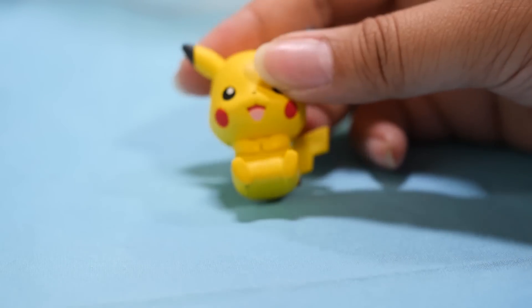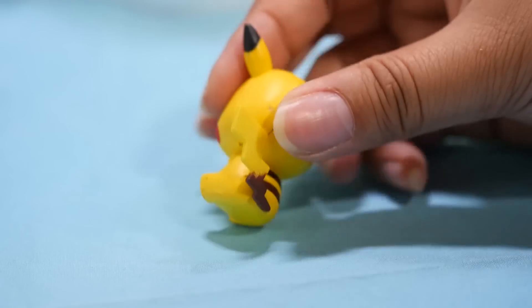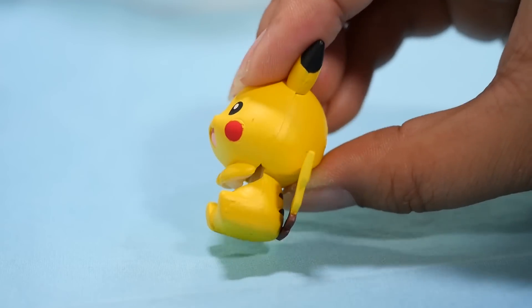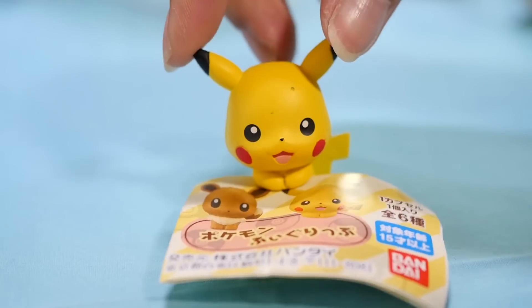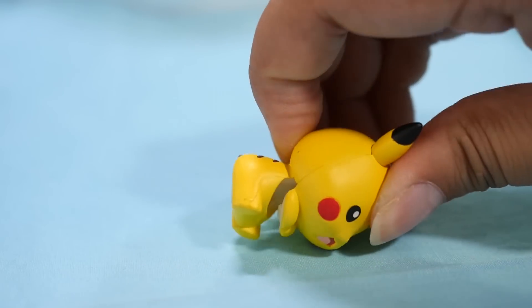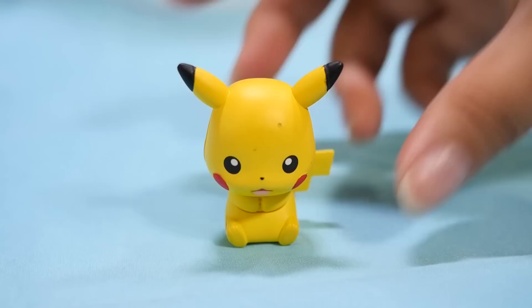This is called the Pokemon Figurip — it's a clip, I think. Here is Pikachu, and it looks like a little figure but is actually a clip. Look at that — he kind of looks like he's dancing, here he is grabbing onto the paper. That's pretty cute. Probably can't grab too much, but it'll be good for journaling. A little cute journal pal.